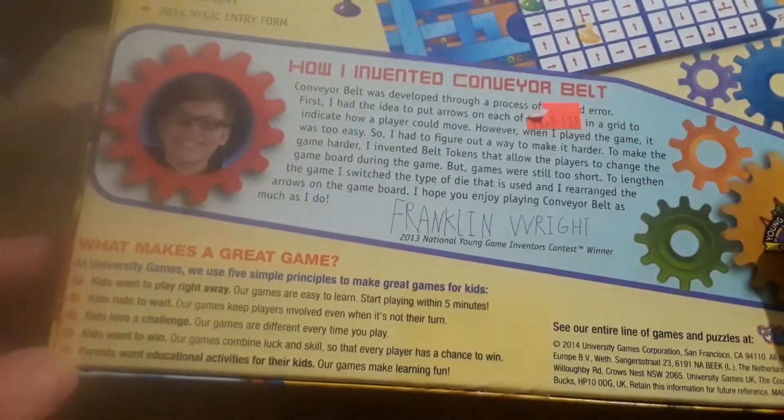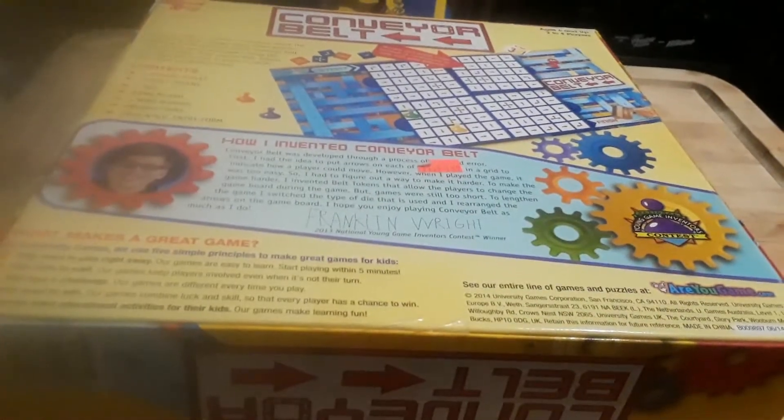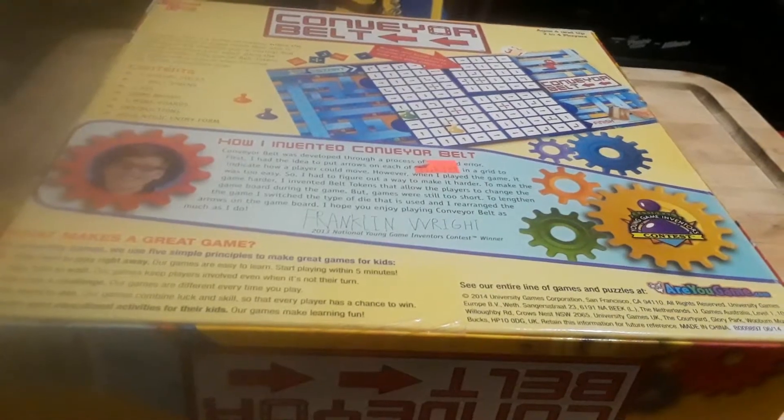What makes a great game? See our entire line at areyougame.com. Are you game? Let's play Conveyor Belt.